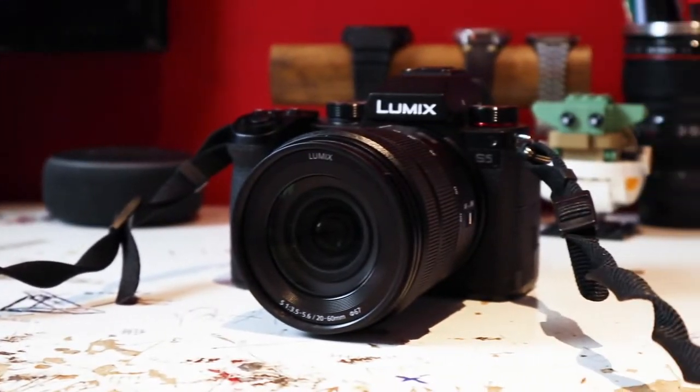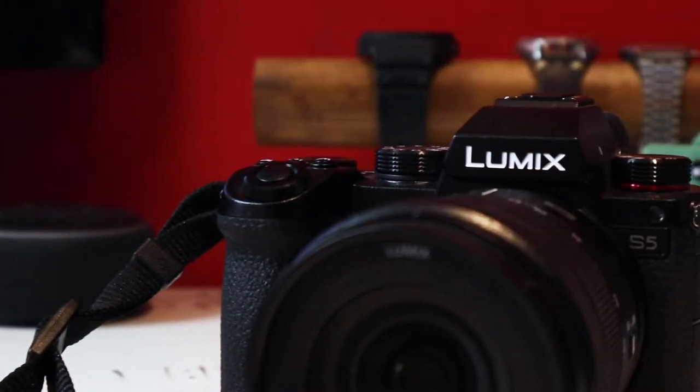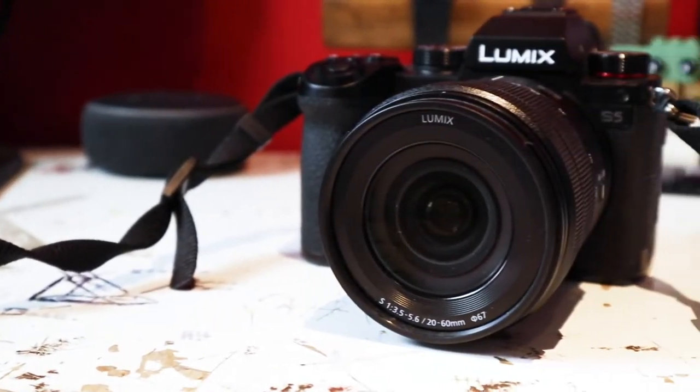First we're going to go through the obvious one — the camera I'm shooting this on now, which is a Panasonic S5. It's Panasonic's mirrorless camera released in October of last year. It's the camera I use for these videos and professionally as a videographer and video editor. It does exactly what I need it to do and it's fantastic.